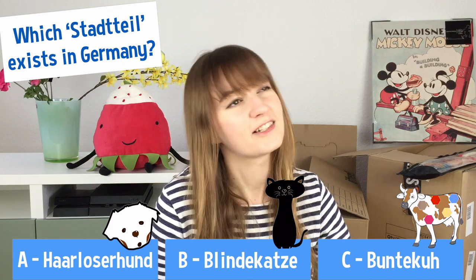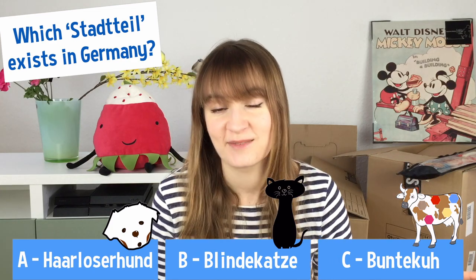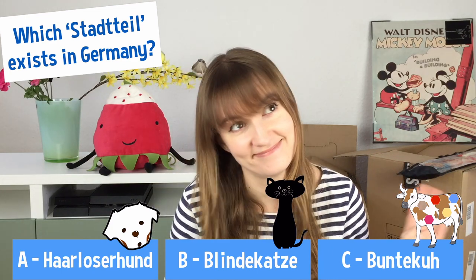But before all that, we've got the quiz question. This week's question is: which Stadtteil — a part of a city — exists in Germany? Is it (a) haarloser Hund, a hairless dog; (b) blinde Katze, the blind cat; or (c) bunter Kuh, a colorful cow? I'll give you a hint: it has something to do with an animal.